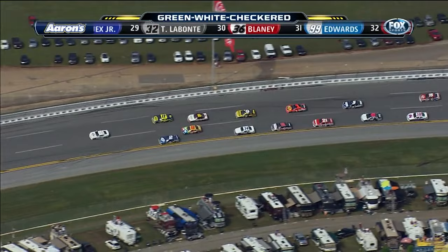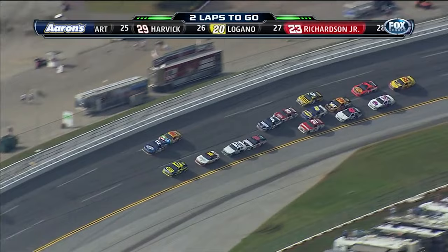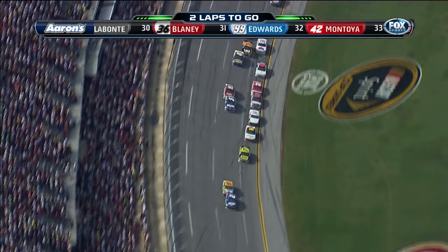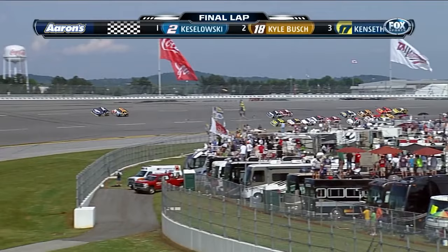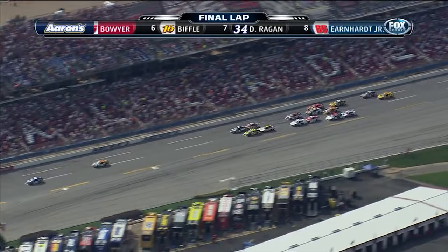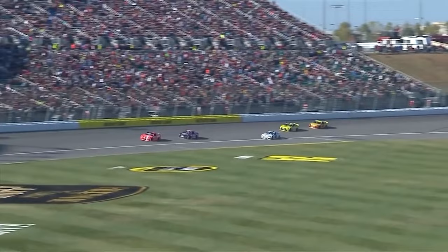Brad Keselowski may have pulled off the smartest move at a plate race in this sport's history. Keselowski knew if him and Kyle Busch bump drafted all the way to the checkered flag, Kyle Busch would ultimately pull out and pass Keselowski at the last second. So what did he do? He braked them to a point in turns three and four when they had a big enough lead, ultimately giving Kyle Busch no momentum to pass him. It's a two-horse race. Kyle Busch a car length behind Keselowski coming to the stripe. Brad Keselowski pulling away — it ain't over yet. And Keselowski for the second time will go to Victory Lane at Talladega.